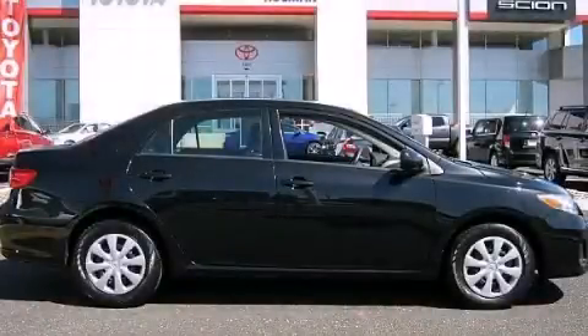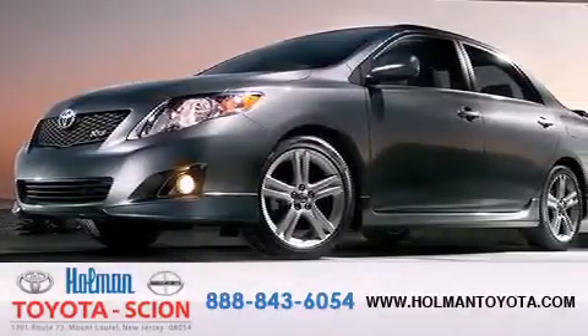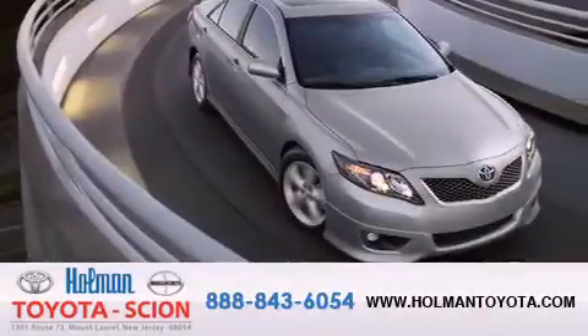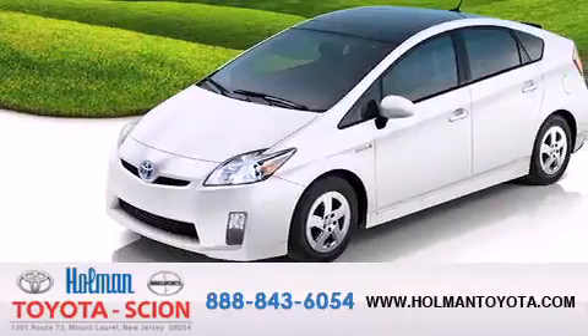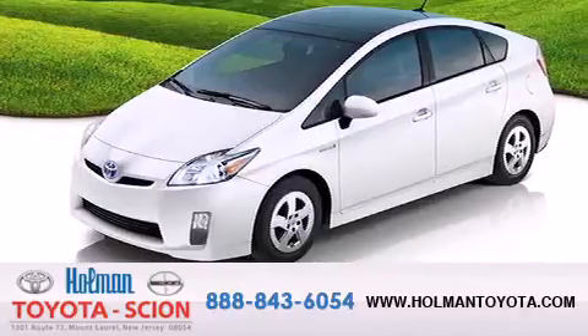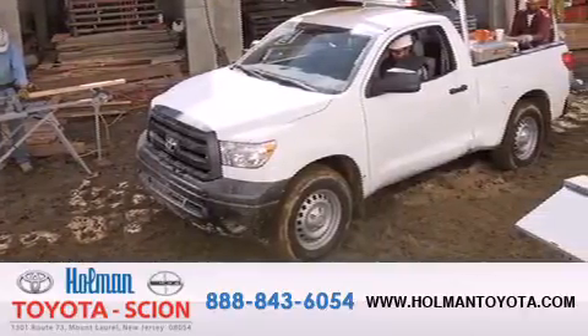We invite you to contact us today to learn more about this vehicle. Holman Toyota Scion is pleased to offer the pre-owned three-day guarantee. Backed by over 87 years of family-owned traditions, we are committed to making your buying and ownership experience all about you, our customer. Come in and find out for yourself today why our name means a great deal.